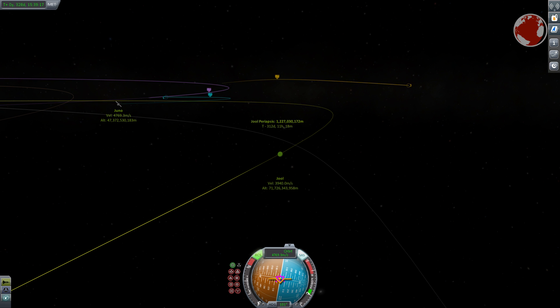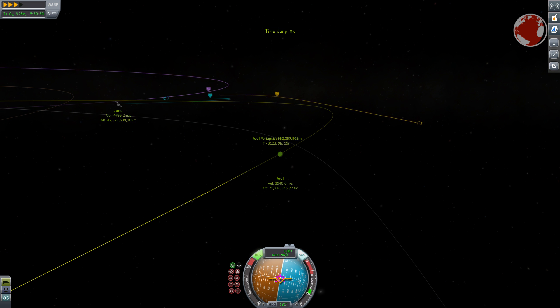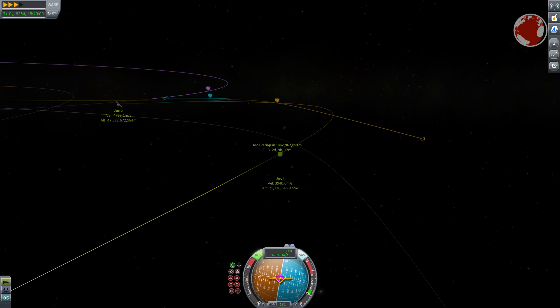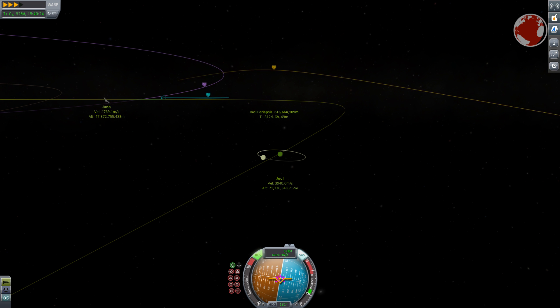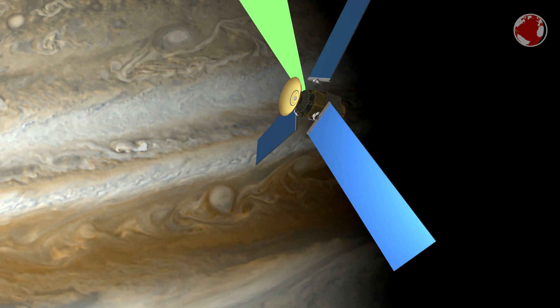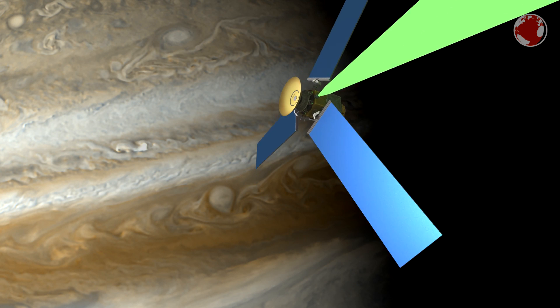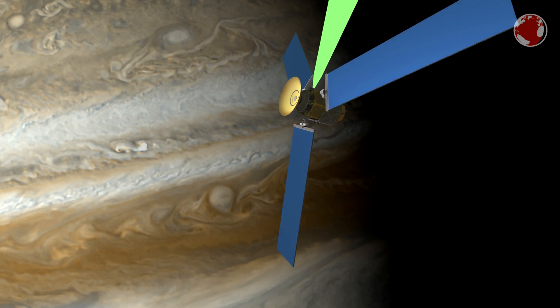On the right track, Juno performs several course corrections using its reaction control system. The four major burns are performed using its liquid-fueled main engine, and the majority of Juno's mass is made up of propellant, engines, structure, and solar panels. Since there is only little mass left for the actual scientific instruments, they are chosen to be as simple as possible — meaning there are no complex mechanisms to point sensors in the correct direction. This is why the satellite maintains its rotation even after arrival, doing two revolutions per minute to give each instrument a fair portion of time pointing at Jupiter.